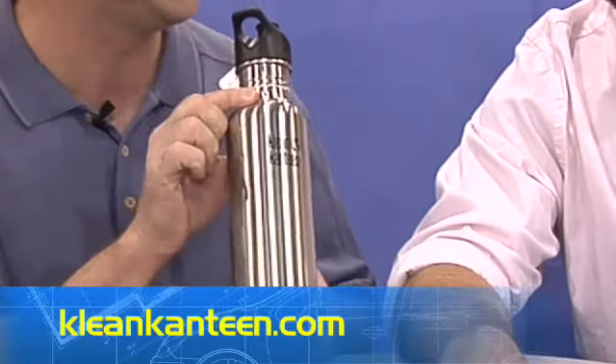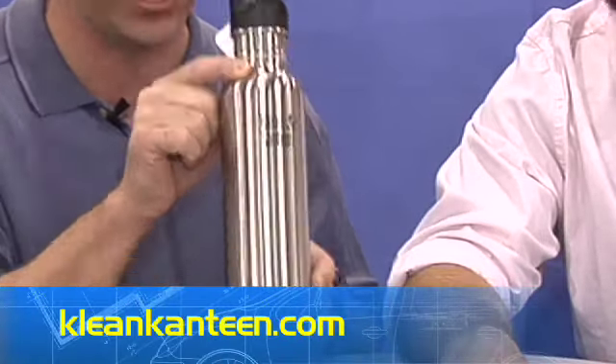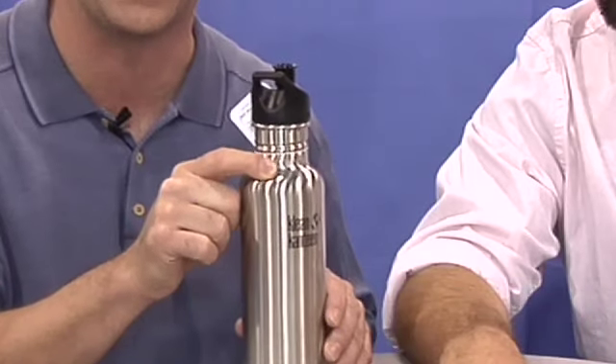With all the BPA-free talk going on, there are a lot of stainless steel and glass bottle companies. I really like the Clean Canteen stainless steel line of water bottles, sippy cups, and bottles.